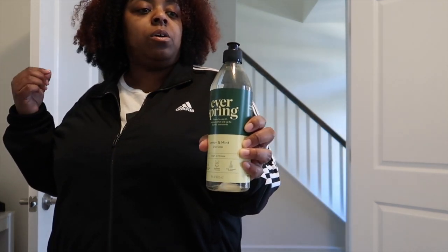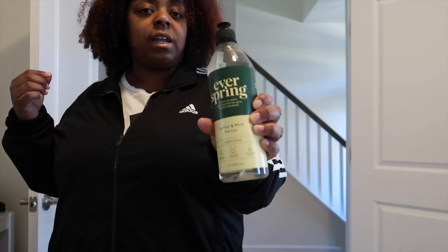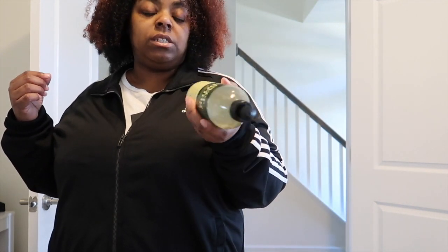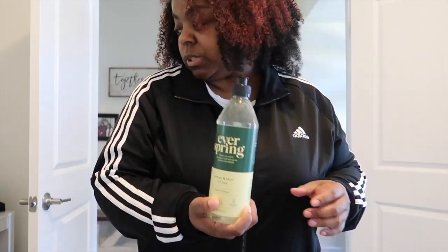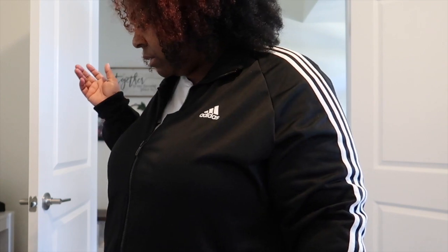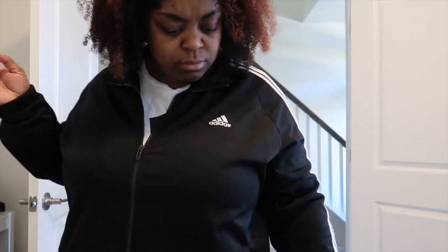I also got this Ever Spring dish soap. I'm a dawn dish soap girl, but my best friend told me she got this yesterday and kept raving about it, so I picked one up to try it. I think that's everything we picked up! Sorry y'all couldn't come shopping — I needed a memory card and recording on your phone means you have to delete stuff, which is annoying.